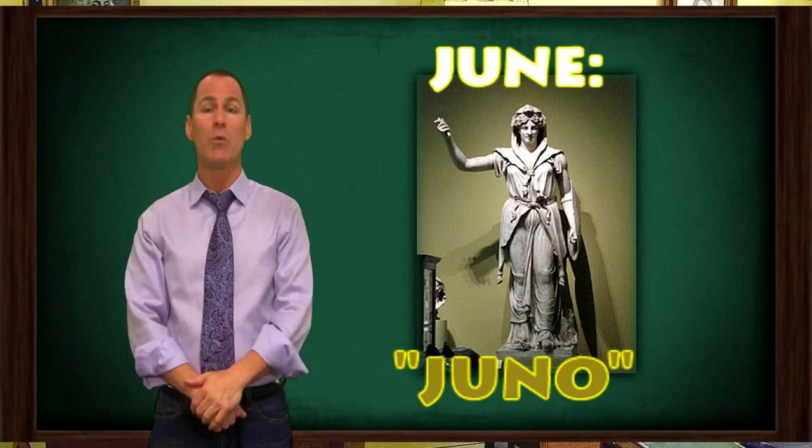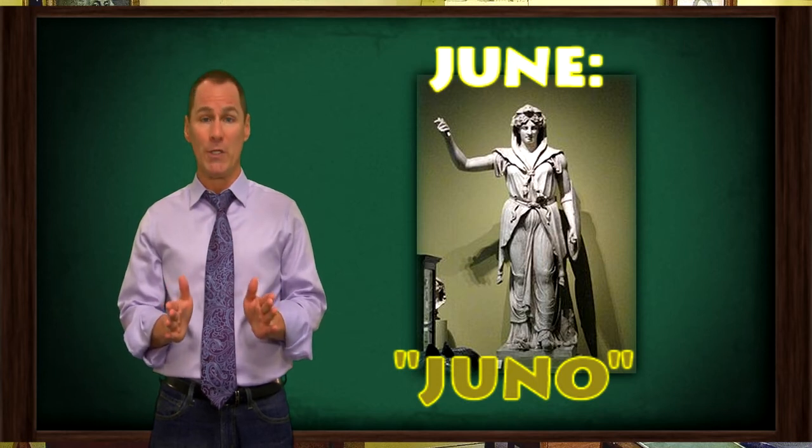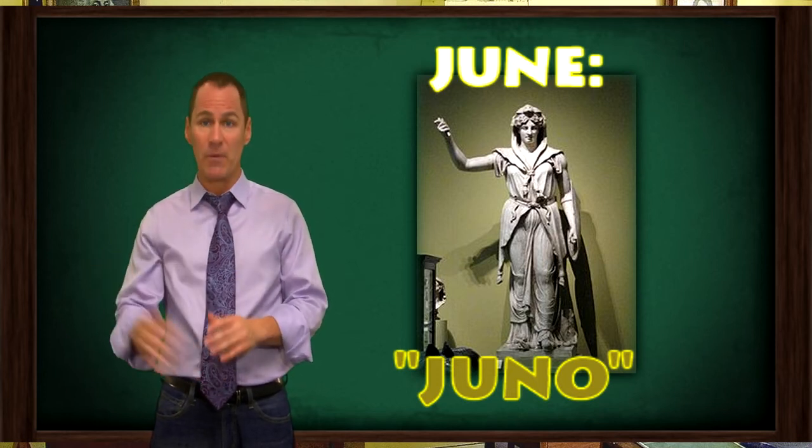That's where the names of January through June come from, back in our Greco-Roman origins. We'll cover July through December the next time. I'm the Transit TV Teacher, Justin Veil.